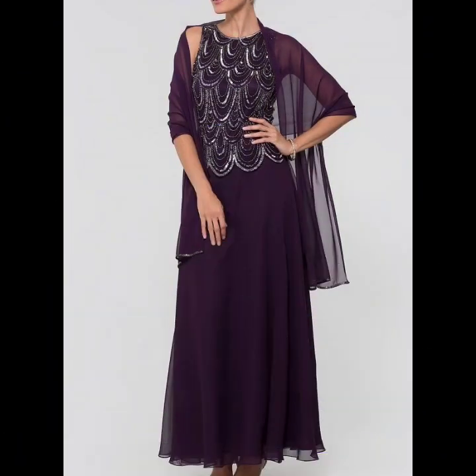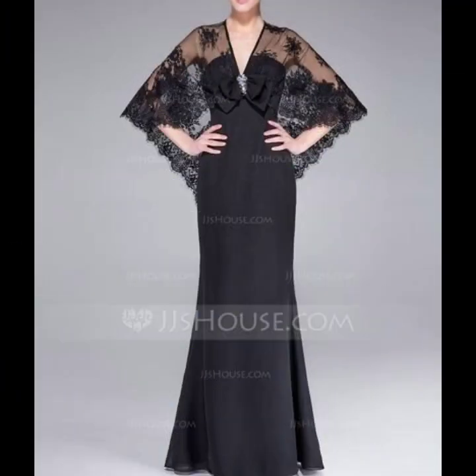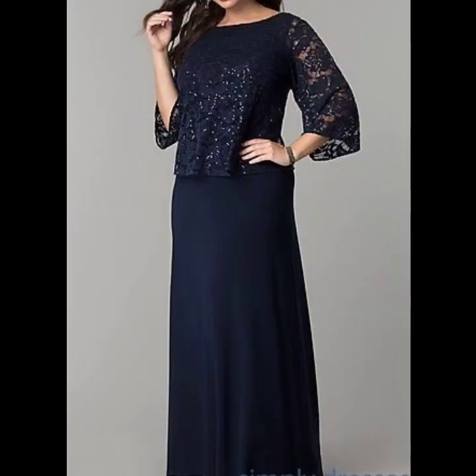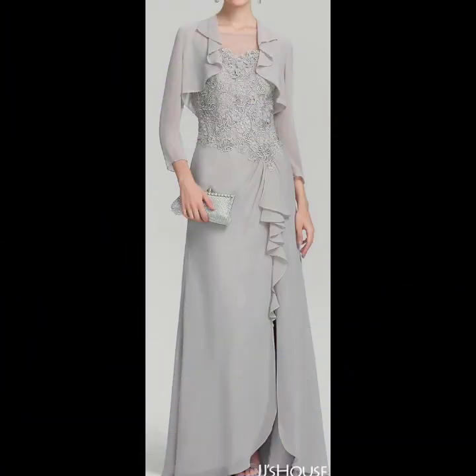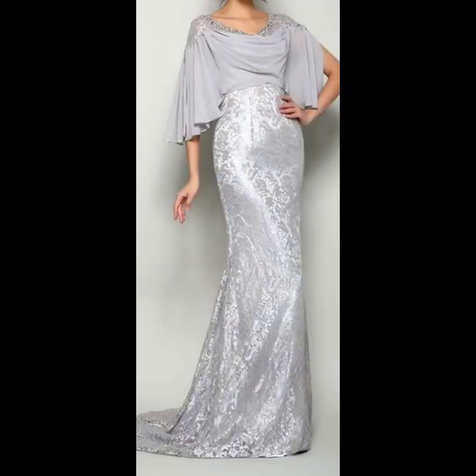You can buy dresses online. I will also show you the link to the website where you can buy dresses. If you have not yet subscribed to our channel, please subscribe and press the bell icon so you get notified of new videos. If you want to buy mother of the bride and mother of the groom luxury designer dresses, you can buy them from Amazon.